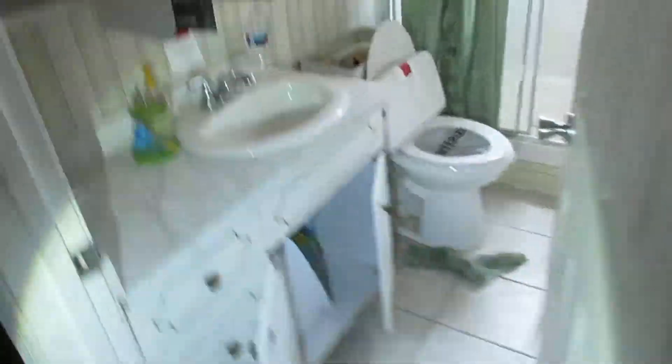Upstairs is not finished or converted. Here's one bedroom. Tile on the ceiling, wood panel on the walls, vinyl windows. There's one bathroom here and another bathroom in the back bedroom.